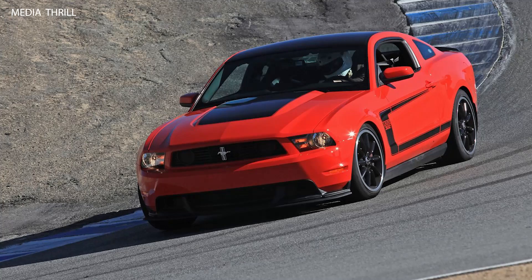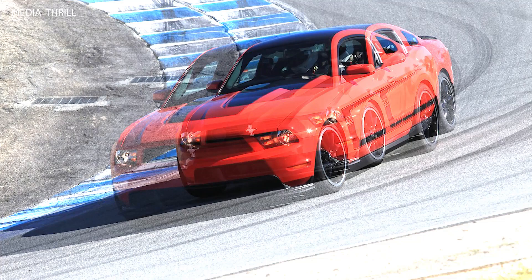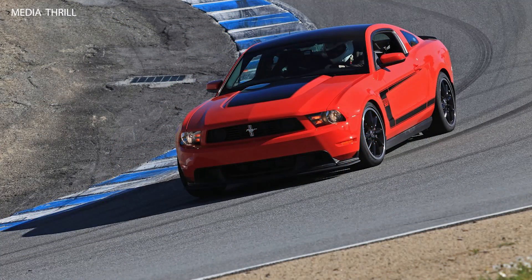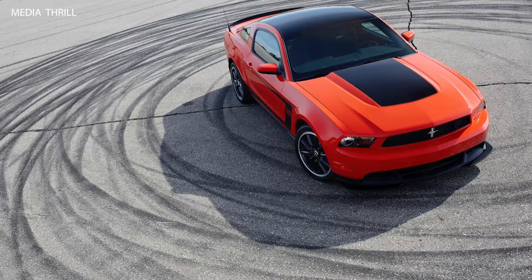The Laguna Seca edition was a track-focused variant of the Boss 302, featuring additional performance upgrades including a stiffer suspension, larger rear spoiler, and rear seat delete for weight reduction. It also included unique Recaro seats with pass-through harnesses, further emphasizing its track-ready credentials.